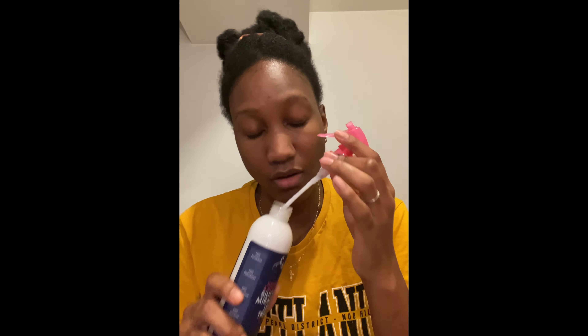This is the Shea Moisture Sugar Cane Extract and Meadowfoam Seed Silicone-Free Miracle Styler Leave-In with Marshmallow Root — that is a long title. Shea Moisture, I need you to simplify that just a little bit. But she used this as her leave-in with the anti-snap because it made her hair feel so soft and moisturized. It smells so good — Shea Moisture usually gets it right with the scents. It's a leave-in and I'll try it when I do my blowout.